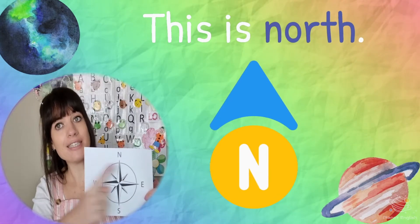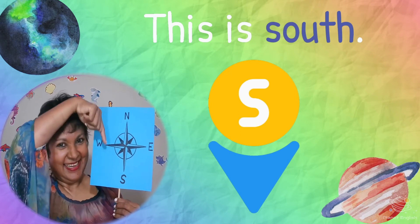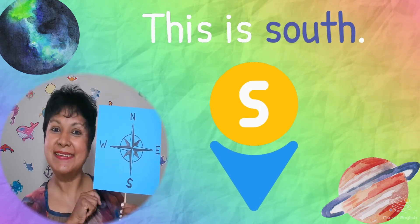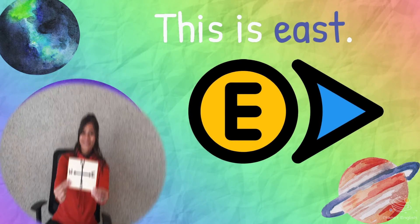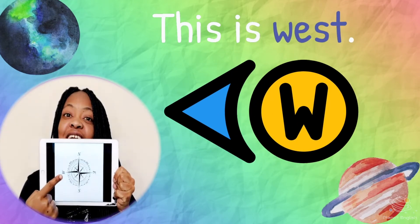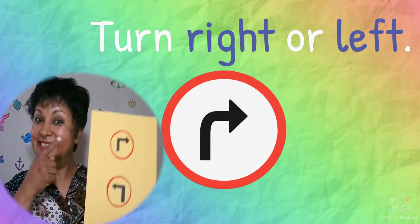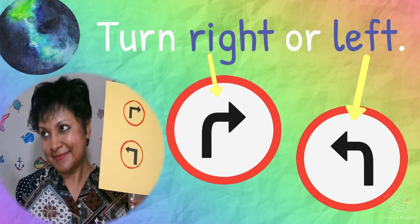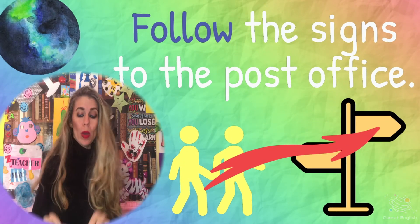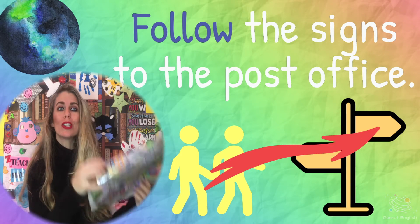This is North. This is South. This is East. This is West. Turn right or turn left. Follow the signs to the post office.